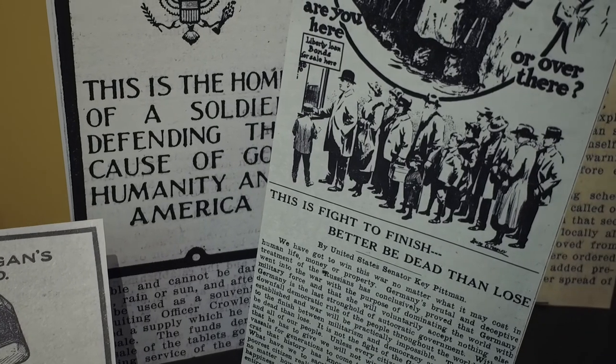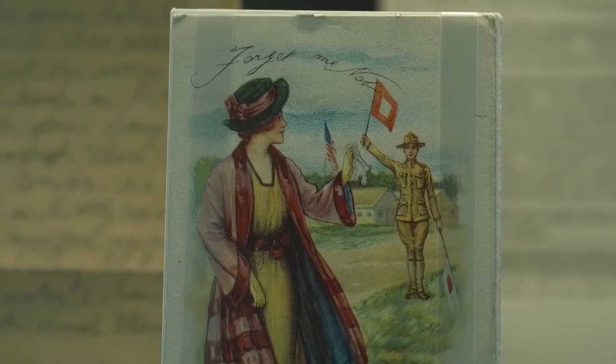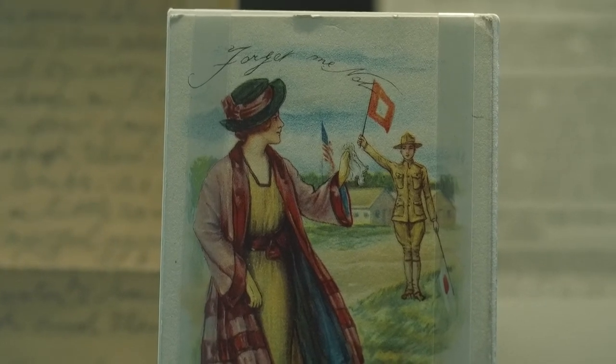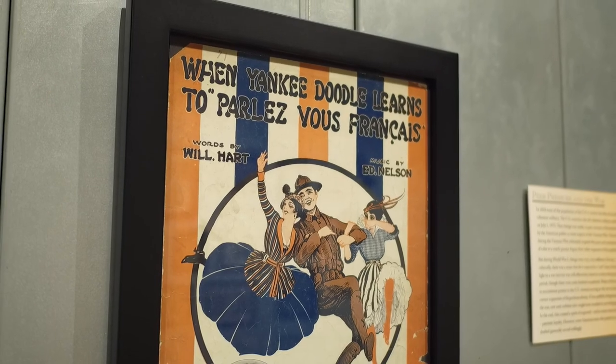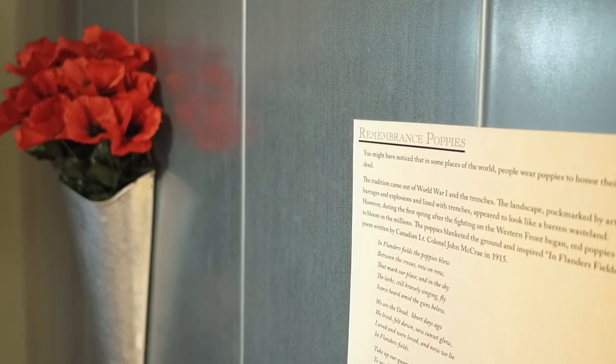World War I isn't necessarily considered an American war, and it's not as much a part of our collective memory as World War II. But it is representative of who we were as a country at the time. The exhibit aims to give people a sense of what it felt like to be alive then, and encourages everyone in the community to come learn about World War I and where we fit in the history of the world.